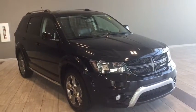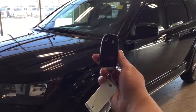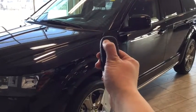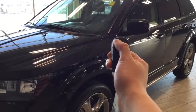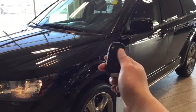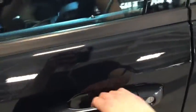Here we have your handy fob into your vehicle. We have the lock, the unlock, as well as the panic button. To unlock the vehicle from your fob, simply press once for the driver's side and twice for all four doors. We're also going to use that proximity key — simply place your hand and the car will unlock for you.